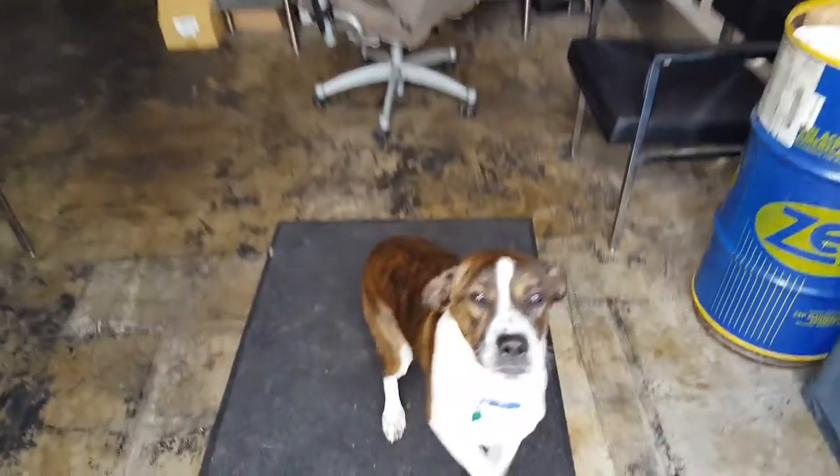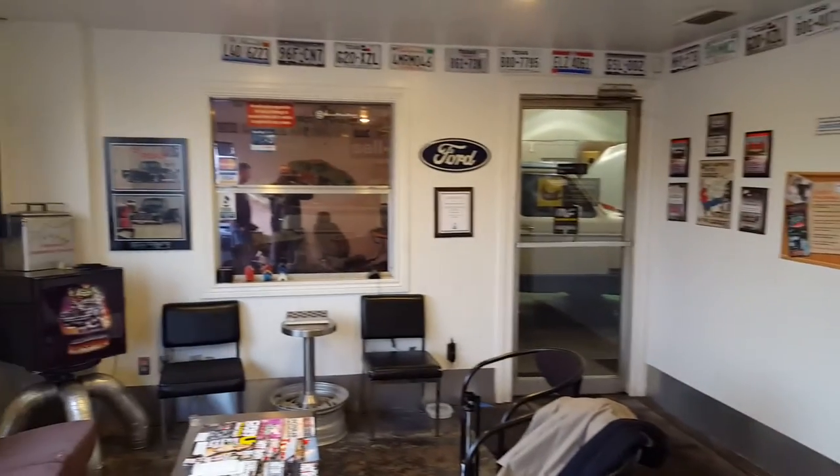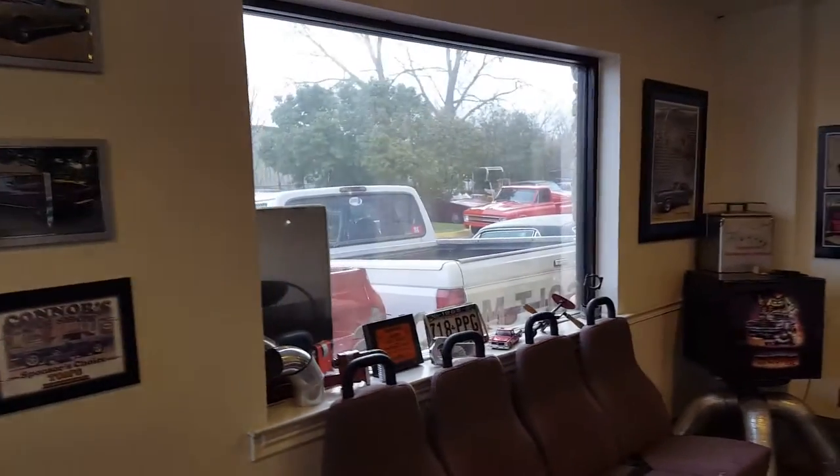This is Haas, our shop dog. He usually barks and lets us know when customers are in. This is our front office. This is my desk where I normally sit. There's a window out into the shop and a big window out front.